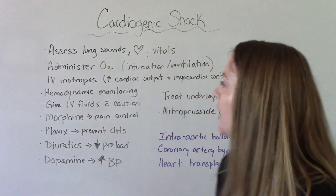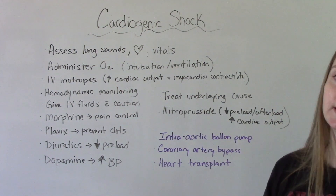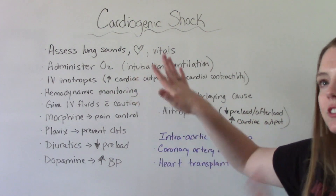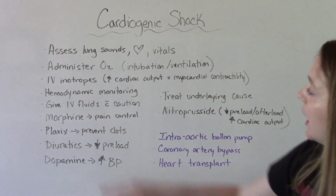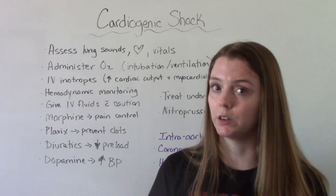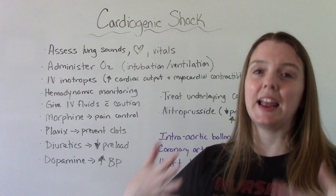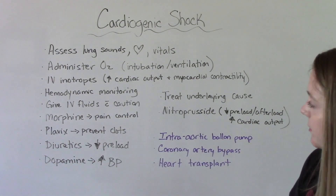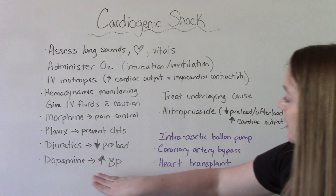We're going to give lots of medications. IV inotropes increase cardiac output and myocardial contractility — remember that decrease was the root problem. Because these medications are so serious, they require hemodynamic monitoring and careful titration. IV fluids can be given but with caution due to pulmonary congestion. Morphine helps with pain control, anxiety, and breathing difficulty. Plavix helps prevent new clot formation. Diuretics decrease preload by removing excess fluid. And dopamine can be used to increase blood pressure.